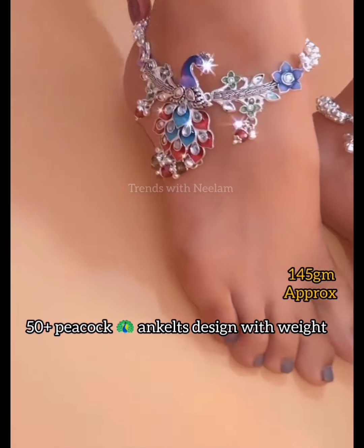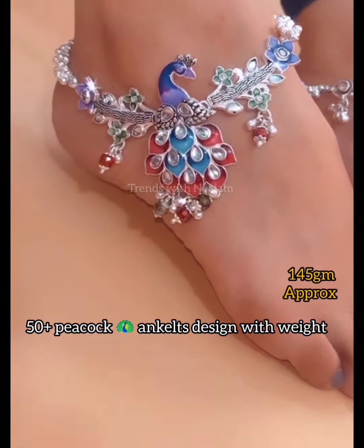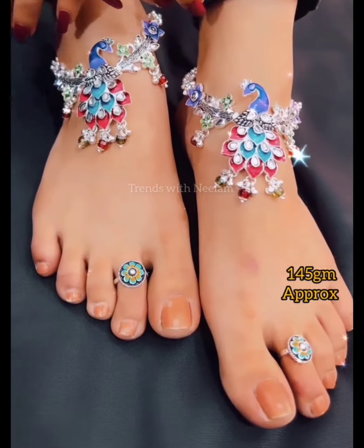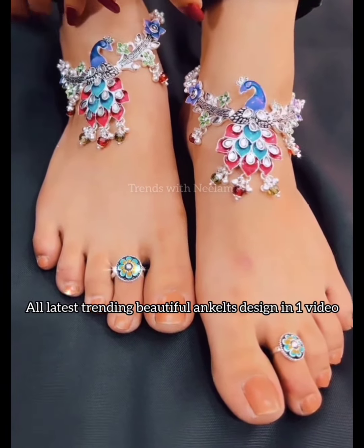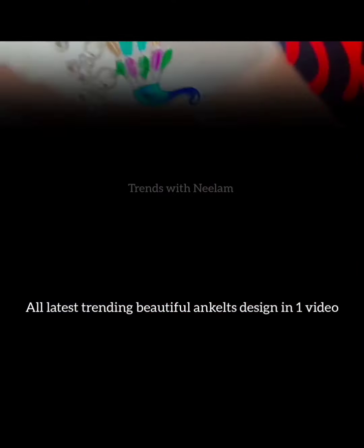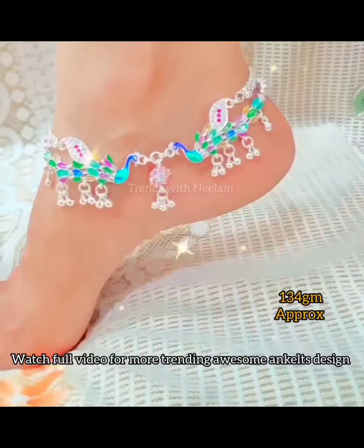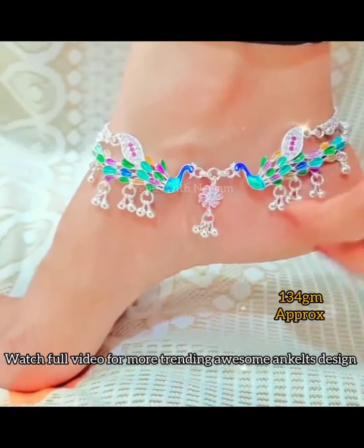Hey friends, today I will show 50 plus peacock anklet designs and I will also mention their weight. Last time I showed a very beautiful pile design which you appreciated and liked very much. There were comments saying that peacock designs are very much liked.